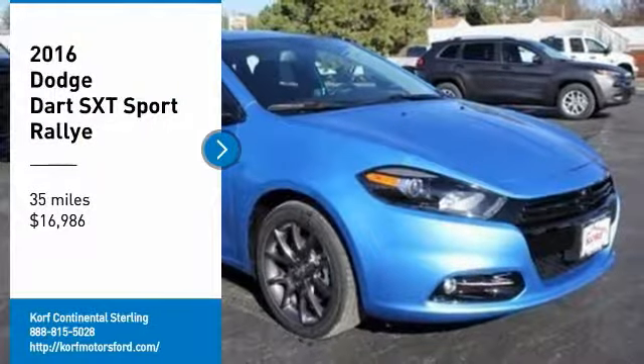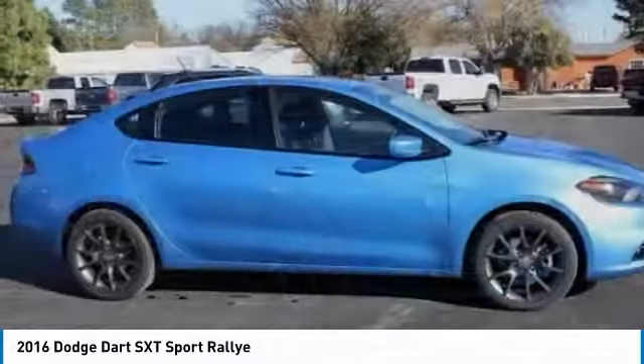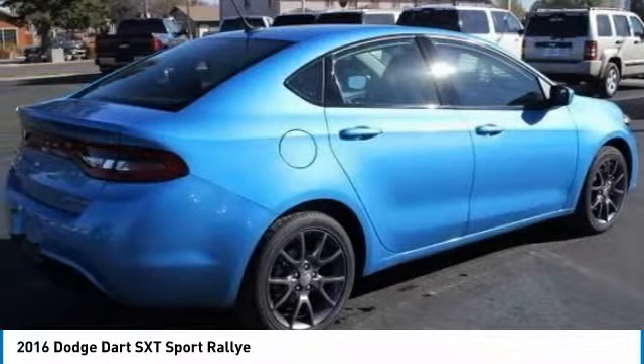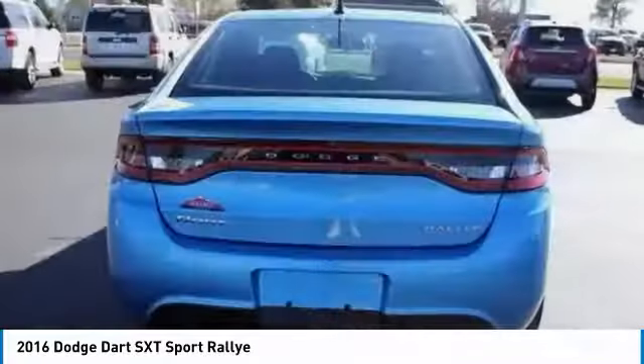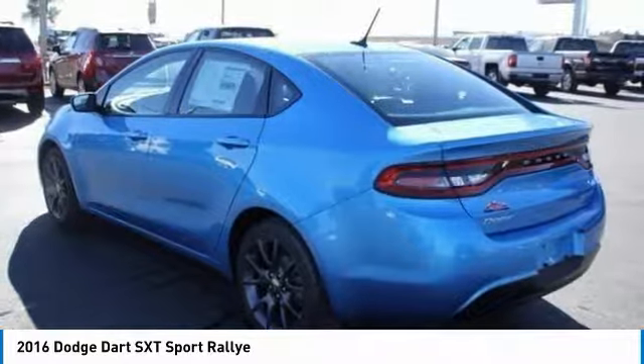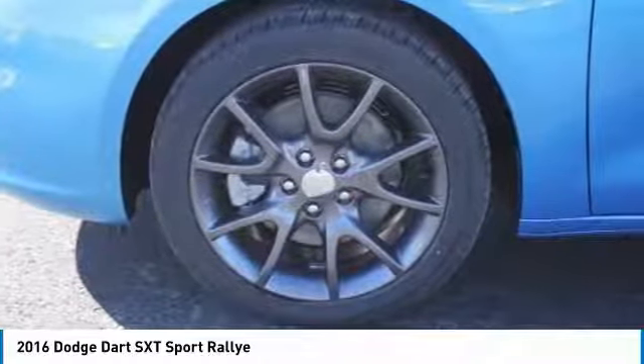Looking for the right vehicle? Check out the 2016 Dart. The Dodge Dart was introduced as a lower priced, shorter wheelbase, full-size Dodge in 1960 and 1961, became a mid-size car for 1962, and finally was a compact from 1963 to 1976.